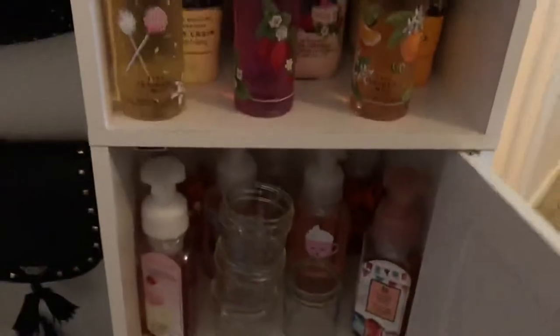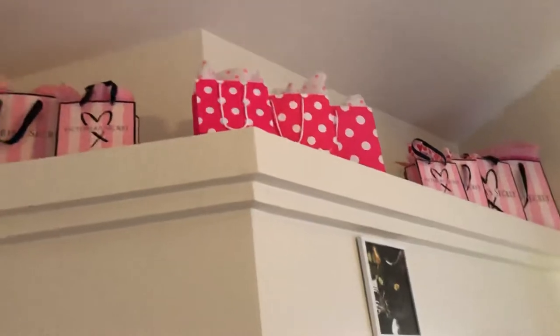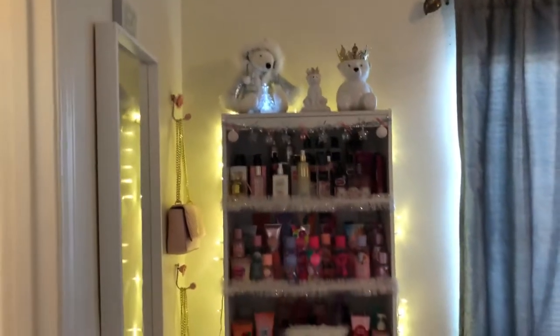Down here I got cute stuff — all my cutesy hand soaps, my pinkish kind of cutesy ones. If you look up on top of my bathroom, that's the cute bags. Over here this area is probably the cutest for Christmas.